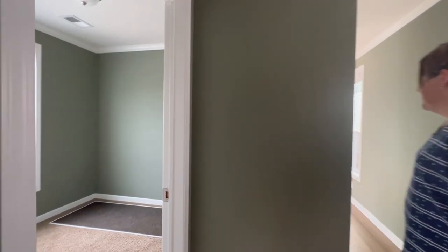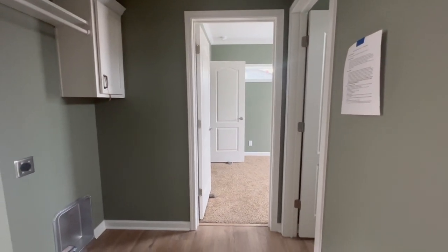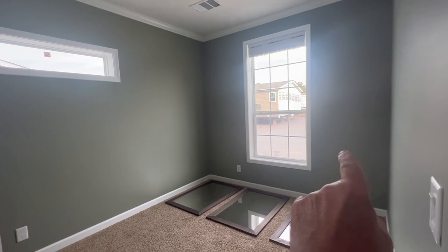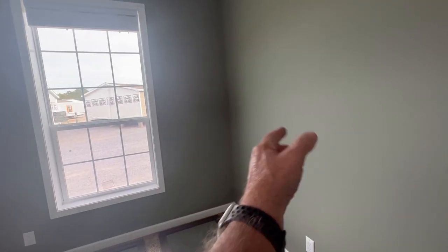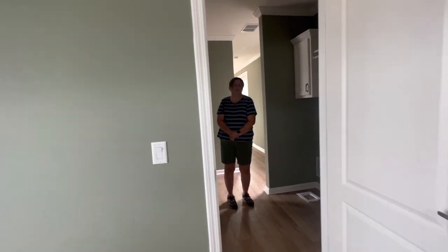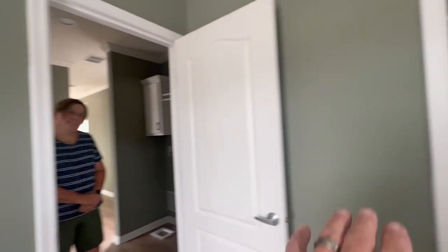We've been through a lot of models today and haven't taped many because the floor plans are getting so similar. On some models, the bedroom runs all the way from one side to the other — meaning the closet would be on a different wall, making the room much larger. This model puts the closet here, which is fine, but if I moved in I'd use the second bedroom as a guitar room and want it full width without the closet partition. At $114,900, it's a little pricey for a single wide, but wow — it really is a luxury finish.